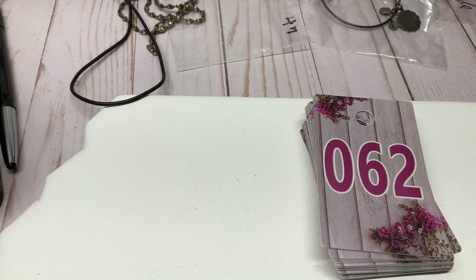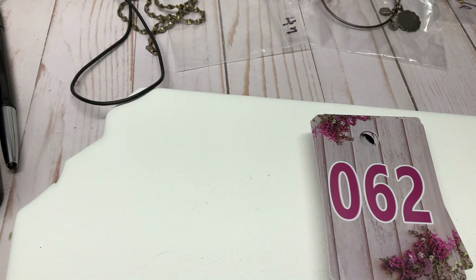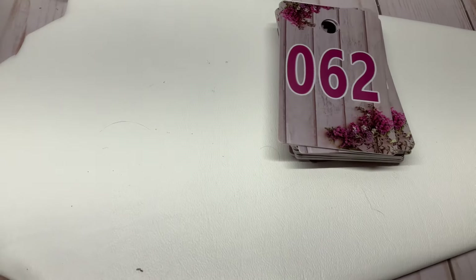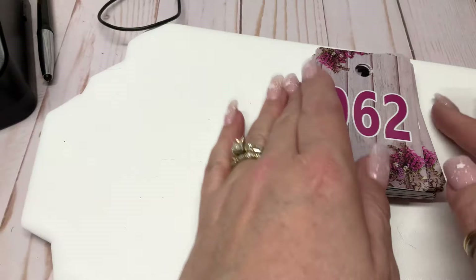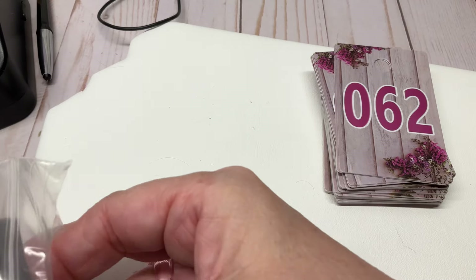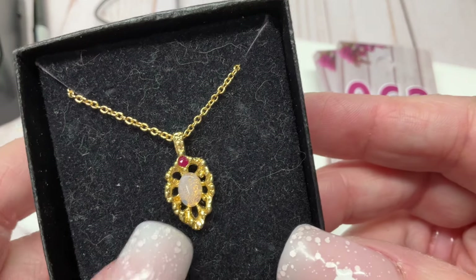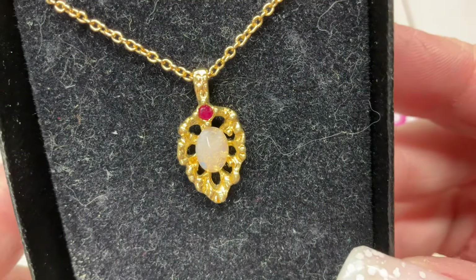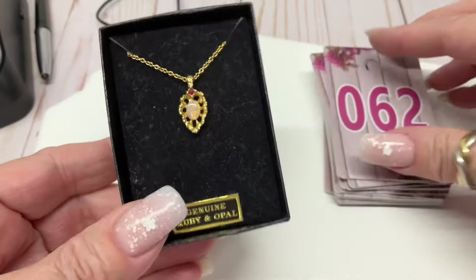Okay, my apologies — I am back! Oh my god, I snorted — the hot mess express! Okay, this one — it looks like it was $25 but I marked it down to $10. We've got a little faux opal going on. It says it's genuine ruby and opal. I don't know about that — I think we tested the ruby and it wasn't. Charged $10 — somebody take it.